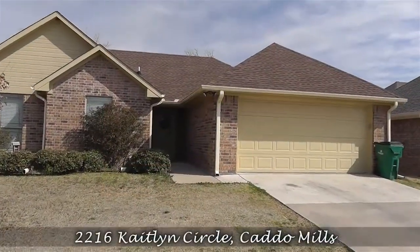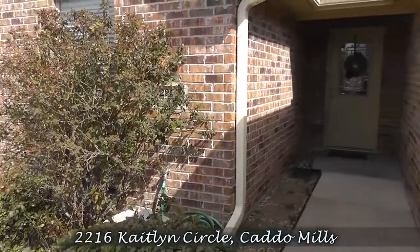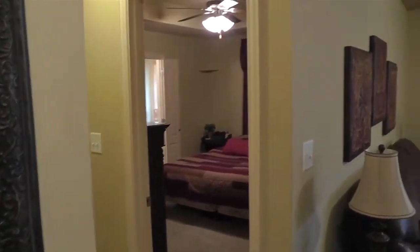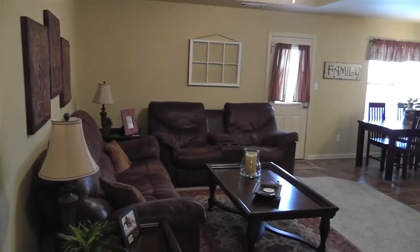Welcome home to 2216 Katelyn Circle in the quaint and quiet town of Cattle Mills, Texas. This cute home features three bedrooms, two bathrooms, and 1,200 square feet of cozy and comfortable living space in a bright and open floor plan.